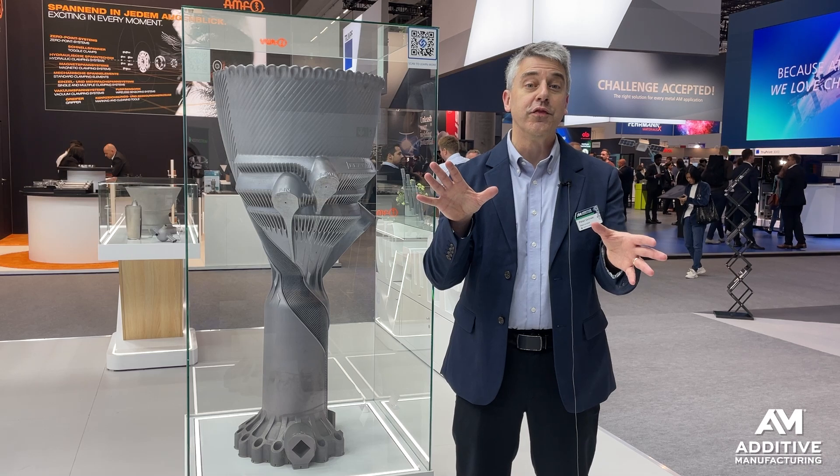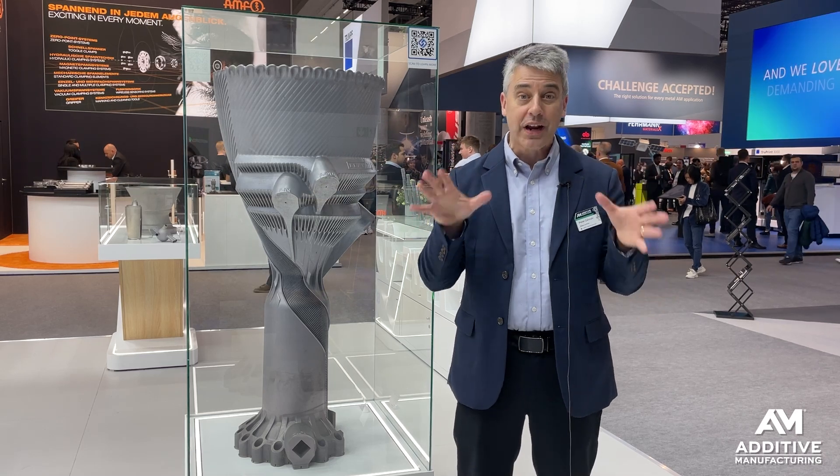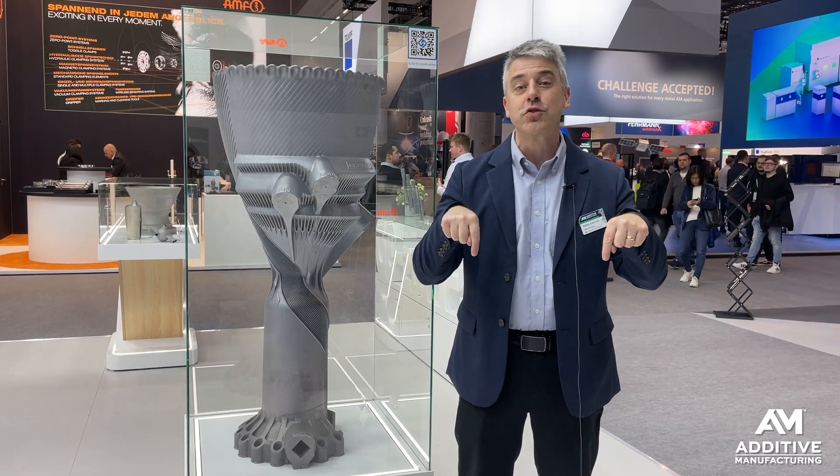We've done other pieces on additive manufacturing for spacecraft and rocket propulsion in particular. Find links in the description.